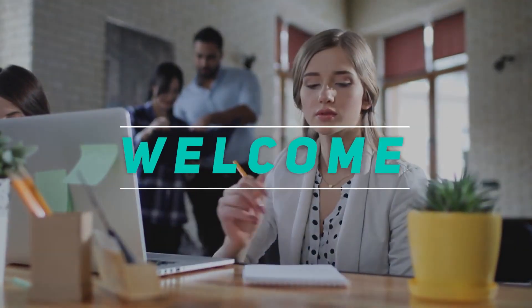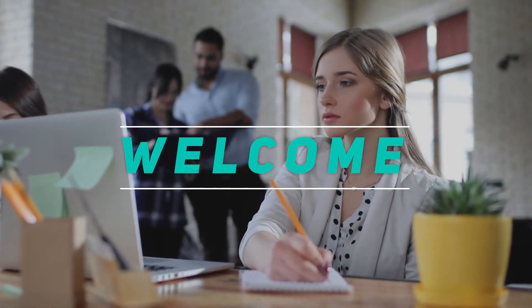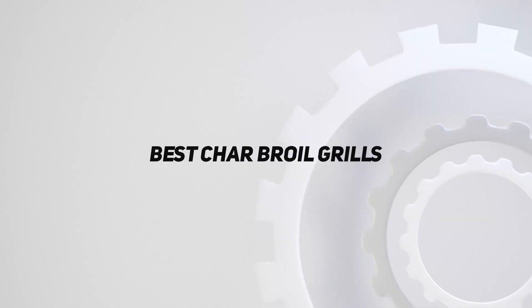Hey, welcome back to my channel. In this video, I'm gonna talk about top 5 best Charbroil grills.